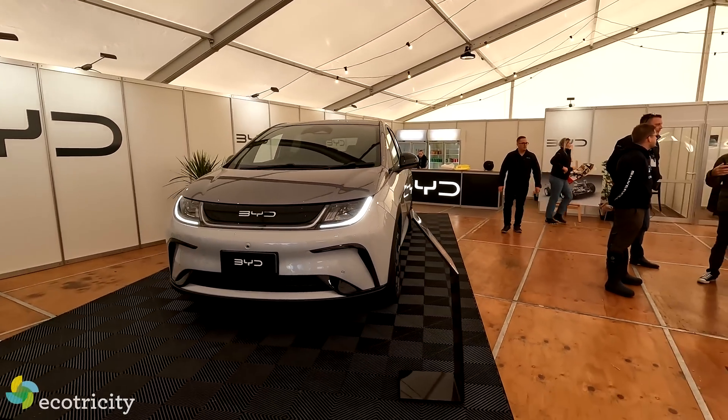And there you have it — some electrified highlights from Field Days 2023. Really excited to see this much electric stuff on display. Looking forward to seeing 2024 — it's only going to get better. See you next year.